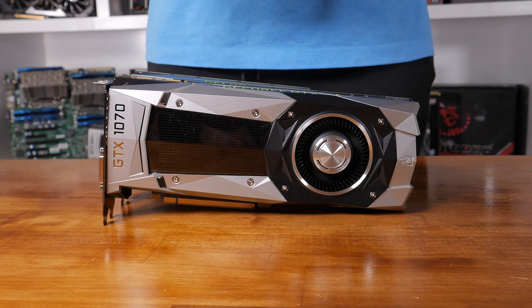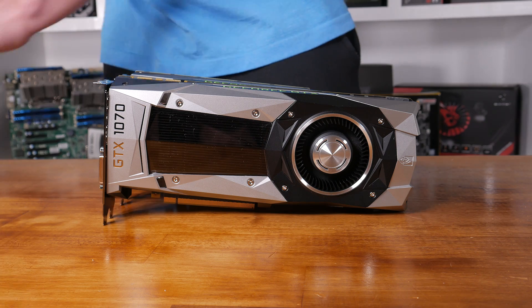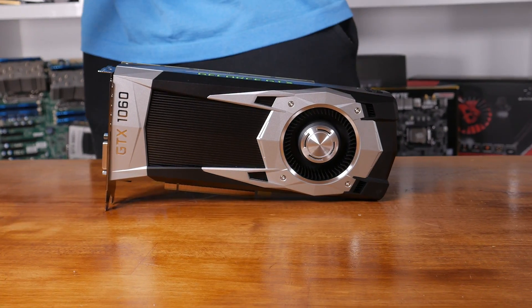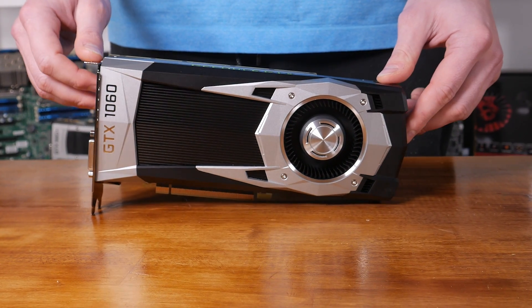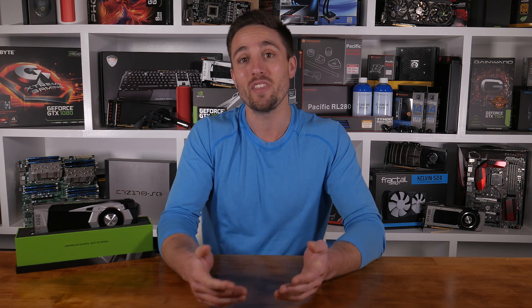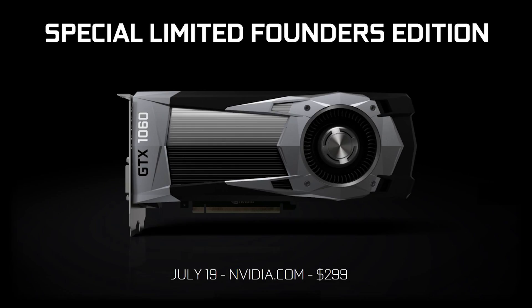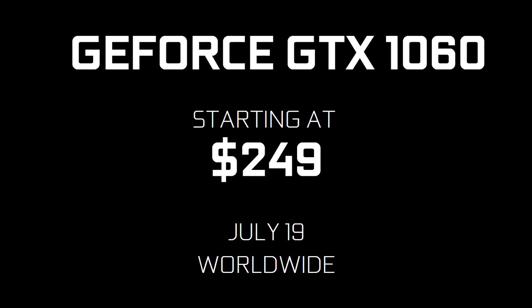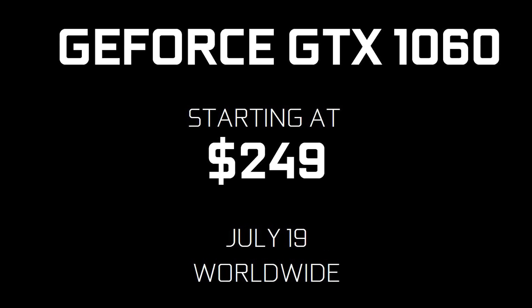Not prepared to spend $700 on a graphics card? Find $450 a bit too steep as well? Perhaps a $300 graphics card then. Today Nvidia is announcing their new GeForce GTX 1060, targeting GTX 980-like performance. The Founders Edition costs $300, but board partner cards will sell for as little as $250 — just $10 more than the 8GB RX 480.